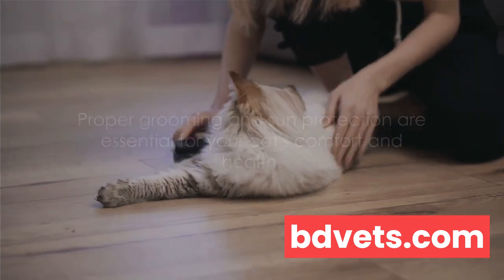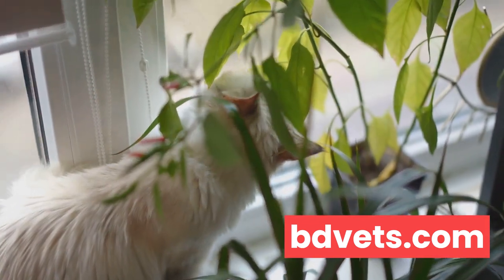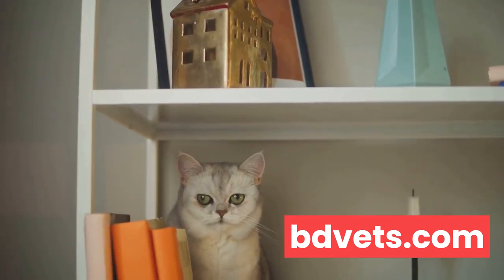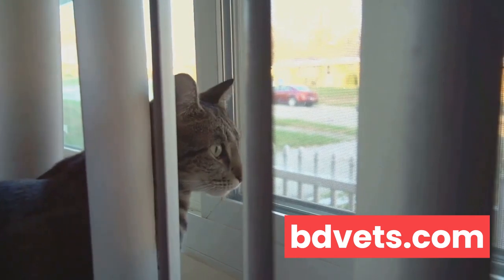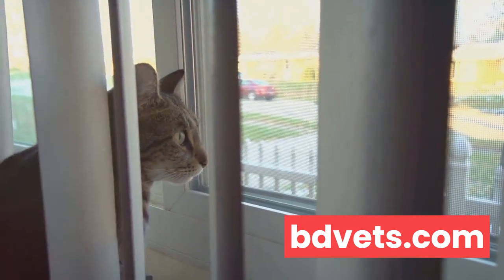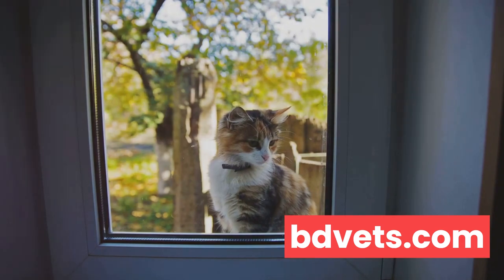Keeping your cat entertained indoors can be a fun and rewarding task. This is especially important during the summer months when the heat might be too intense for your furry friend to spend long hours outside. First on the agenda is toys. Toys are an essential part of any cat's life, providing them with the necessary mental and physical stimulation. You don't need to break the bank with fancy toys. Sometimes a simple ball of yarn or a laser pointer can do the trick. Puzzle feeders are another excellent option, combining play with a rewarding snack at the end. Next, consider setting up a cat-friendly indoor garden. Certain plants, like catnip and catgrass, can provide a safe and stimulating environment for your cat to explore. Just make sure to research which plants are safe for your feline friend, as some can be toxic.